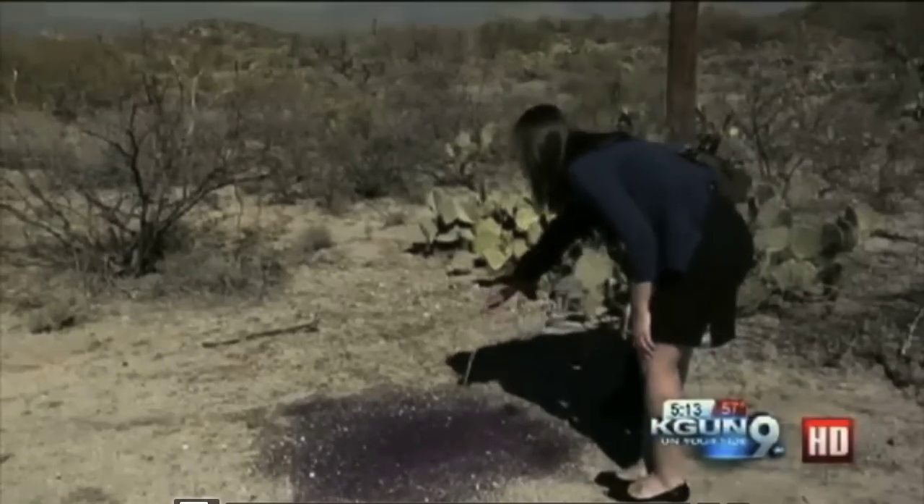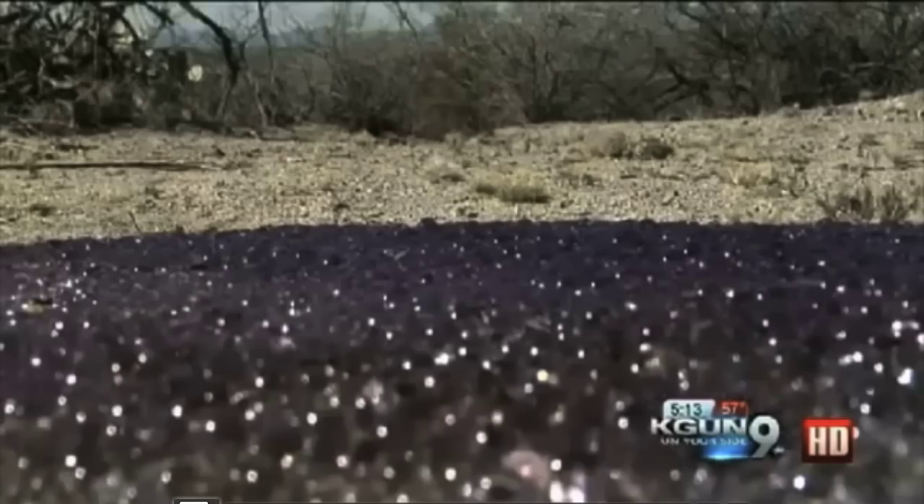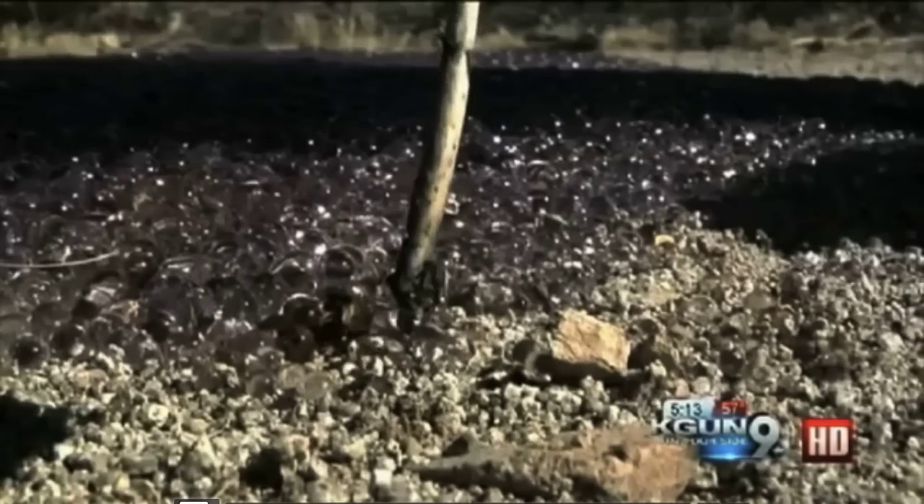KGUN 9 checked out the mysterious spheres, and they were still there. They're like gooey marbles that ooze out a watery substance when squished. They roll, they shine, and they're just out of this world. We're dying to know what it is — and so are we.